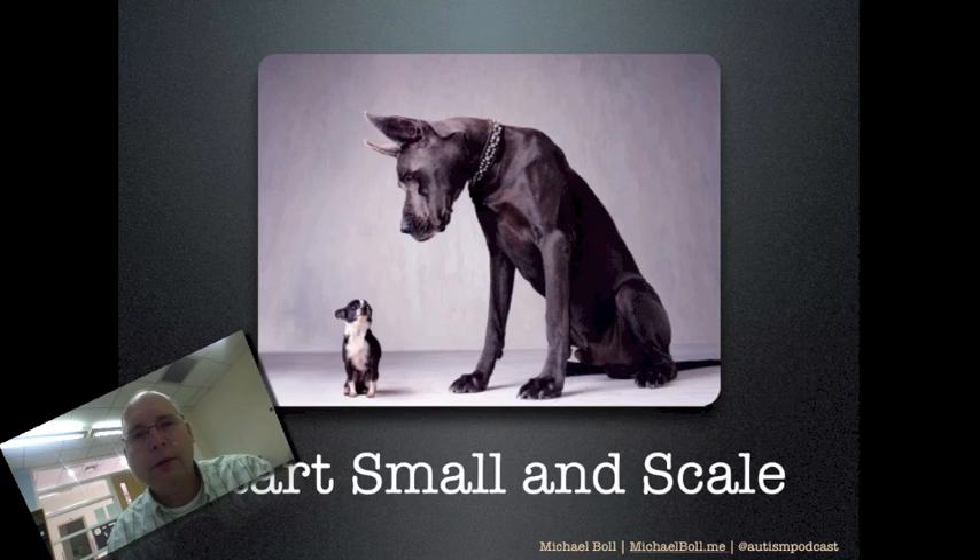I talked a little bit about the process that Concordia uses to award badges in an earlier part of this presentation. So you can feel free to go back and watch it if you want, or you can always go to badges.concordiashanghai.org and check out our processes there.